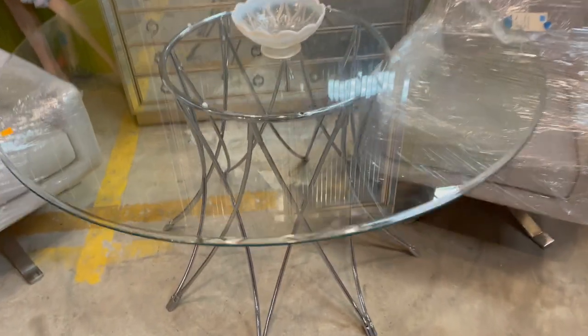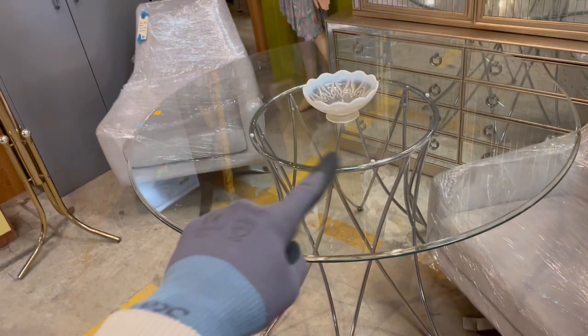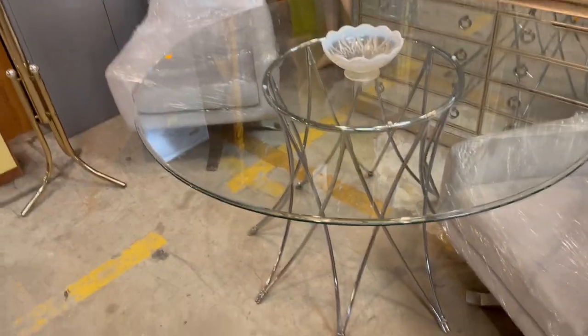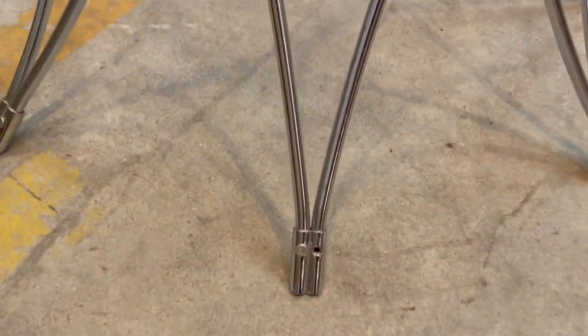They're centered around this really awesome dining table as well. Of course it has a glass top, which really lets you see that cool base — these swooping, interlocking metal legs. Really cool — check out the feet. And this table is $285. I love the ring in the middle too.